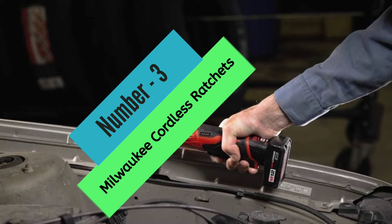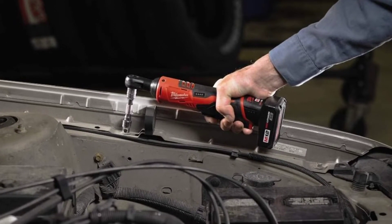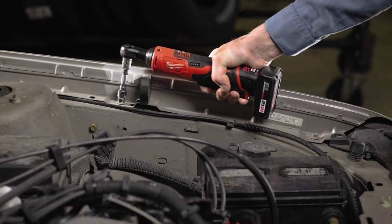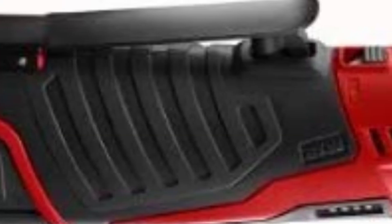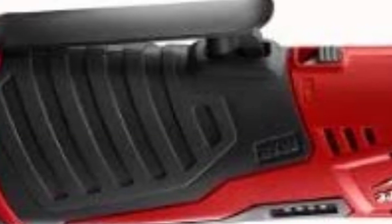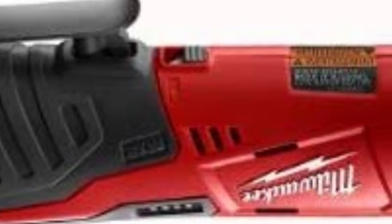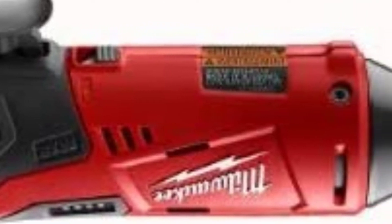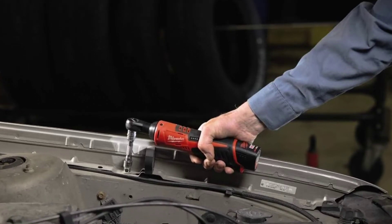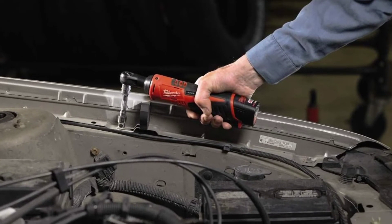At Number 3, the Milwaukee Cordless Ratchet. The Milwaukee M12 is a powerful 12-volt cordless ratchet that can deliver up to 35 FT-LBS of torque. It comes with a 30-minute charger, carrying case, and an M12 battery. It also has an onboard fuel gauge to help you monitor the charge precisely, and a built-in LED light to illuminate work surfaces in dark locations. The ratchet also has a superior fastening speed, producing 250 RPM, with a variable speed trigger for greater control.